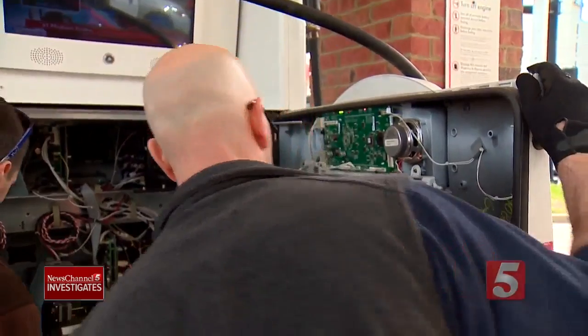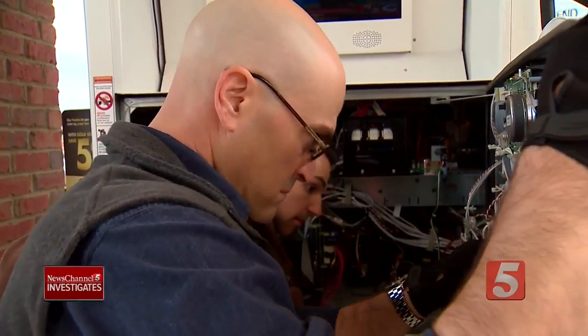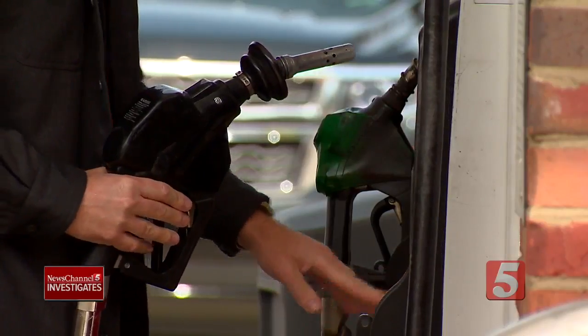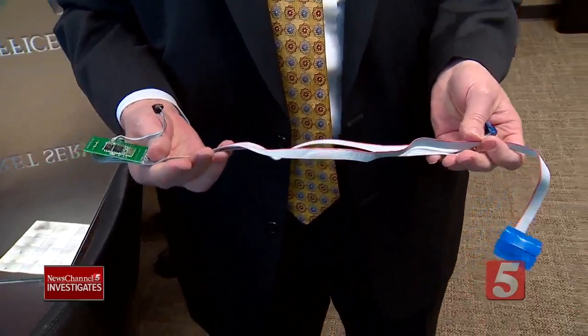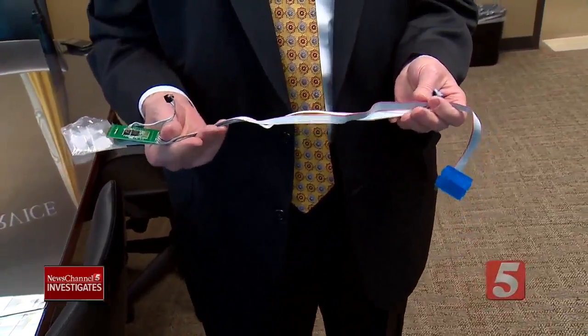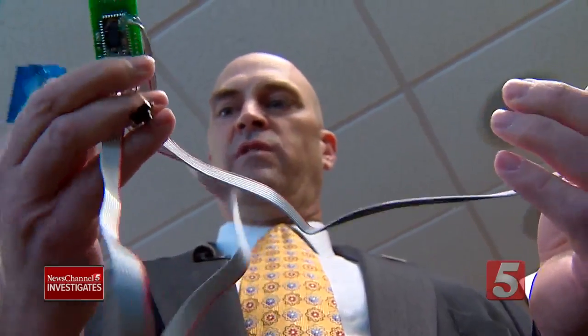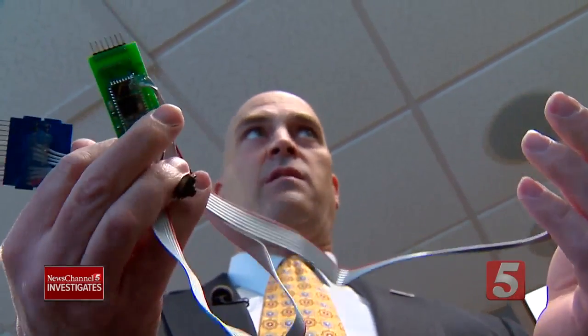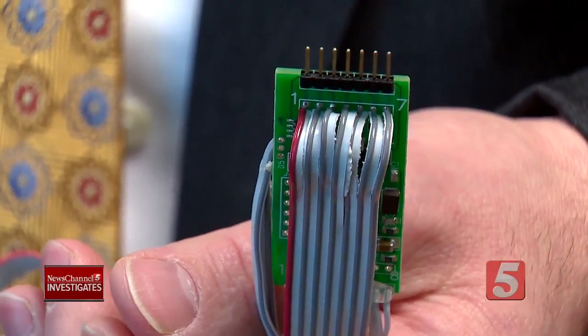We're doing sweeps of gas stations trying to locate and remove skimmers. Skimmers are put inside gas pumps and steal customers' credit card information when they pay. This is basically an electronic parasite. This is a gas pump skimmer — a pretty standard one. The part in the middle is what collects the information of every credit card that uses the pump. It can be downloaded, stealing your information.